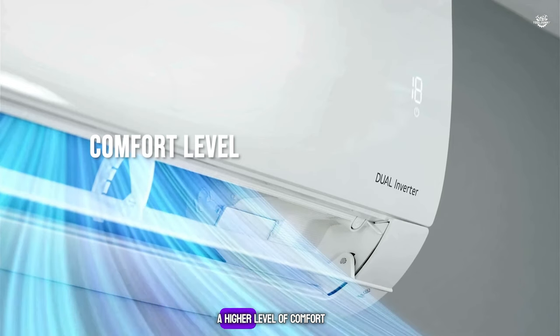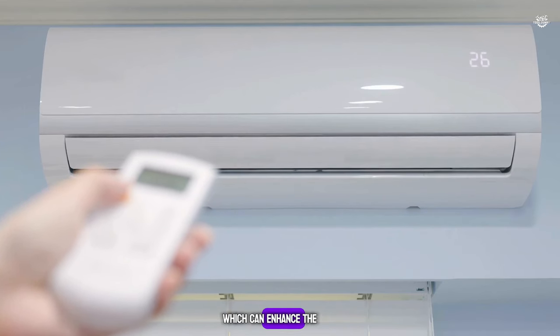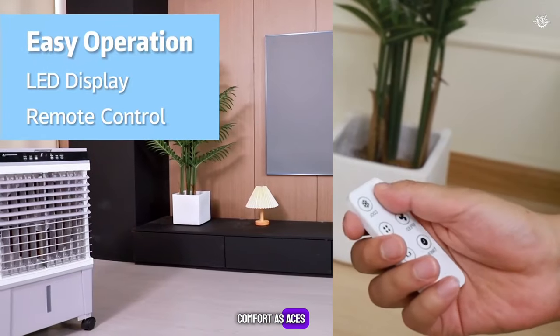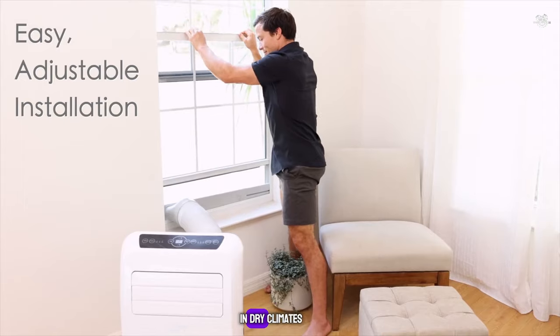Comfort Level: ACs provide a higher level of comfort by offering precise temperature control and reducing humidity levels, which can enhance the feeling of coolness. While air coolers can lower temperatures, they may not provide the same level of comfort as ACs, especially in humid conditions. However, they do add moisture to the air, which can be beneficial in dry climates.